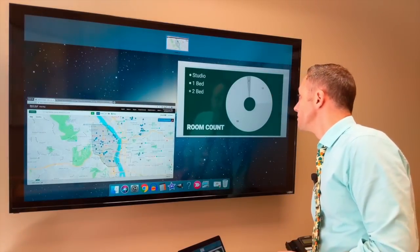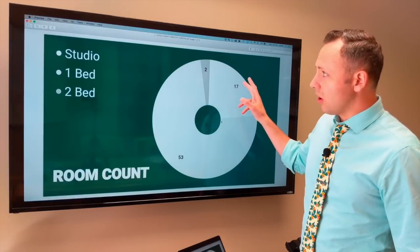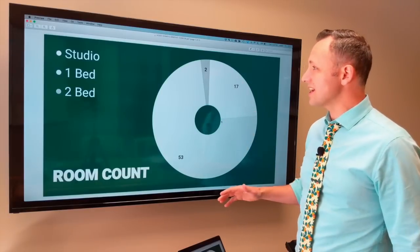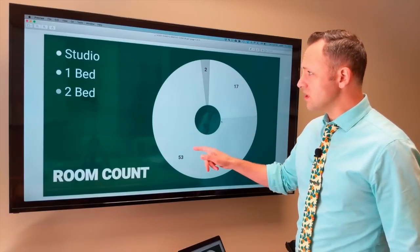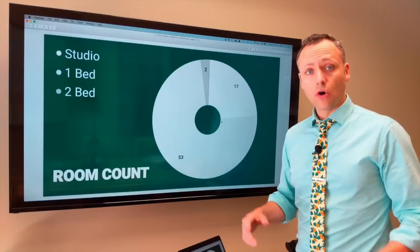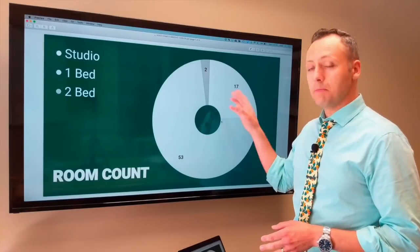When we look at all 72 of them, there are 17 that are studios — quite a few studios in that under $300,000 price class. There are 53 that are one bed and only two are two bed. So obviously when you're under $300,000, you're going to be having a lot more one beds and studios.